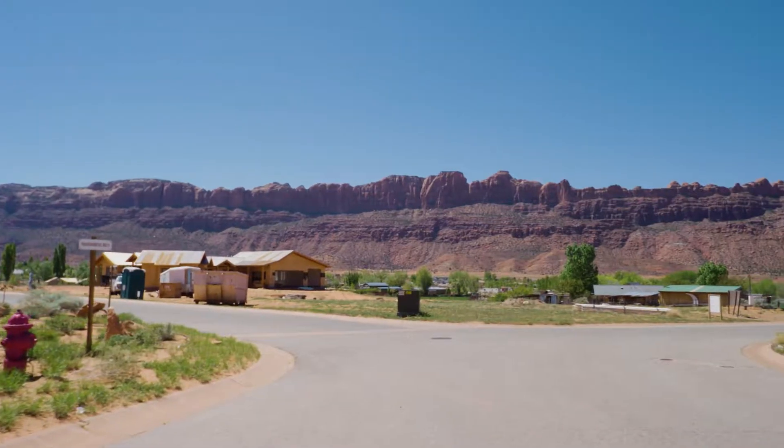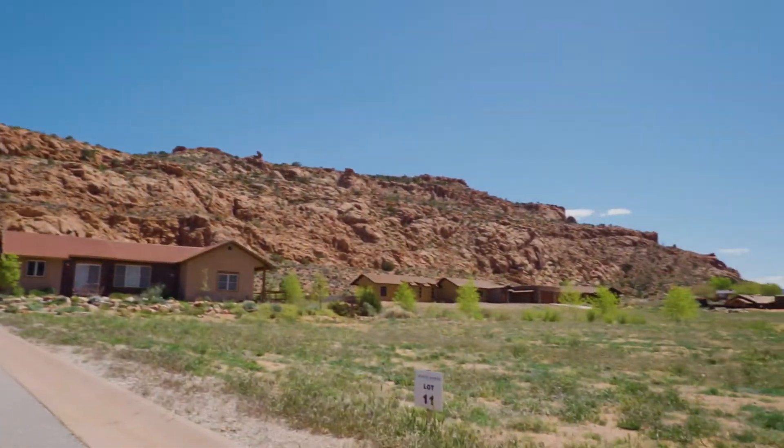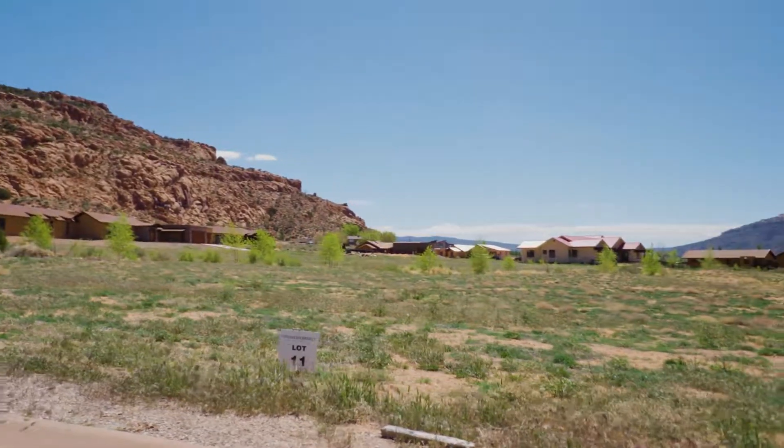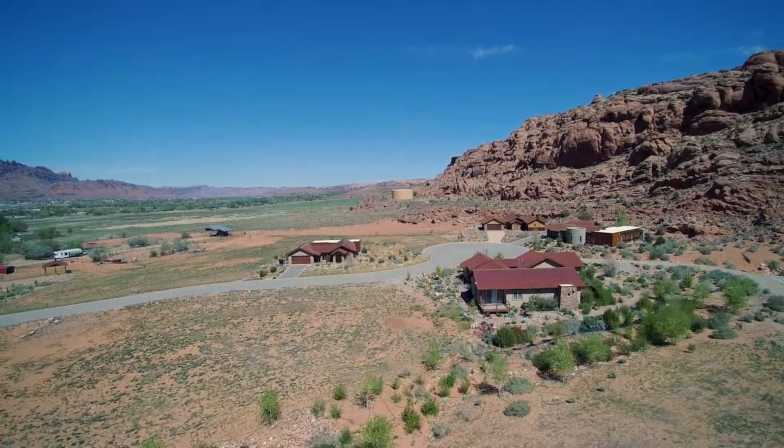They are. We have a developer that is building homes out here, so when you buy a lot, you will build with the developer in the future. We have about seven lots available that are left in the development for you to build your custom home.